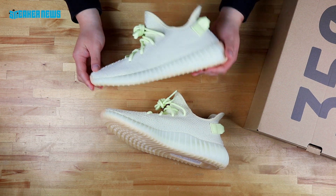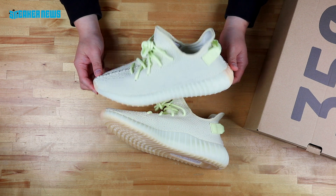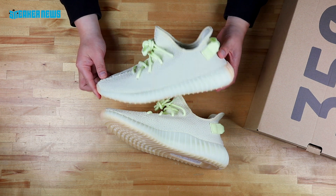The actual official colorway for these is Butter Butter Butter — so that's not a made-up nickname. These are actually the Butter Yeezys.